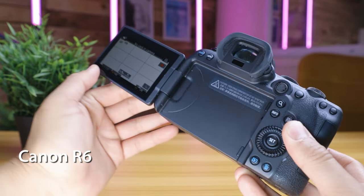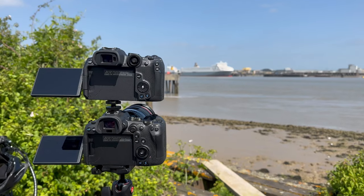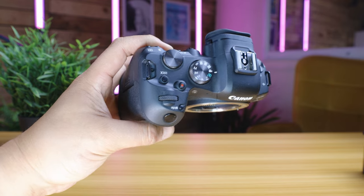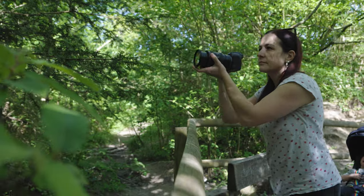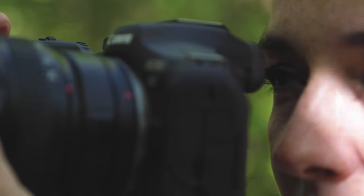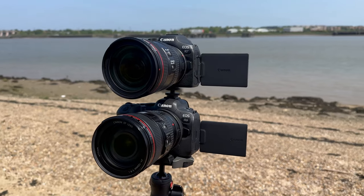When it comes to the electronic viewfinder and rear LCD, the R6 takes the lead. It features a larger and higher resolution EVF, making it more comfortable to use especially if you wear glasses. Both cameras offer a similar rear LCD with a vari-angle, touch-sensitive screen. On design and customization: both cameras are comfortable to work with, but the R6 has a few extra buttons for quick access to essential functions, while the R7 offers more customization options. However, the unusual dial joystick solution on the R7 can make the user experience a little frustrating. Both cameras are also weather sealed with durable bodies designed to protect against dust and moisture.